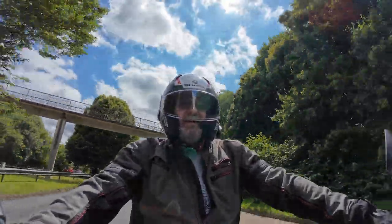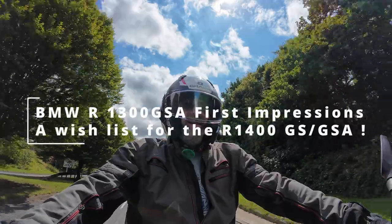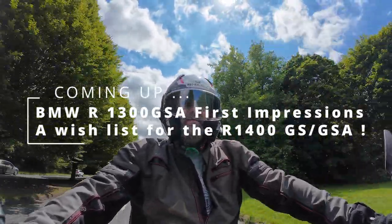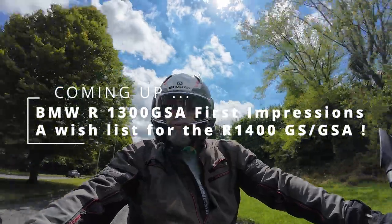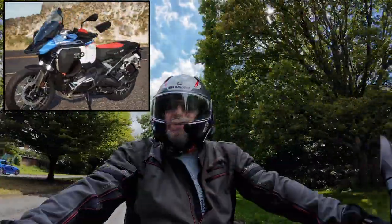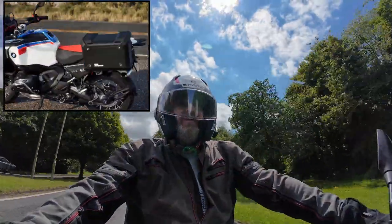Hey, welcome back to the channel everybody, and on this lovely July 21st, 2024, just heading out for a little ride, mainly to talk about the GS1300 Adventure.